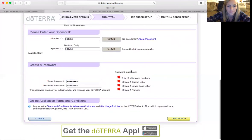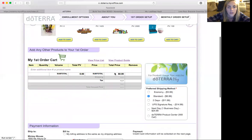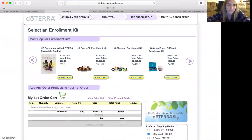Shipping is the same. So here is where you're on the screen to choose the kit — whatever kit they're going to start with. Sometimes people start with just the enrollment package, which is just the wholesale membership. It's $35. It doesn't have any oils; it is solely the membership so that they can purchase wholesale. And sometimes people start that way, then purchase whatever oils they want throughout the year.